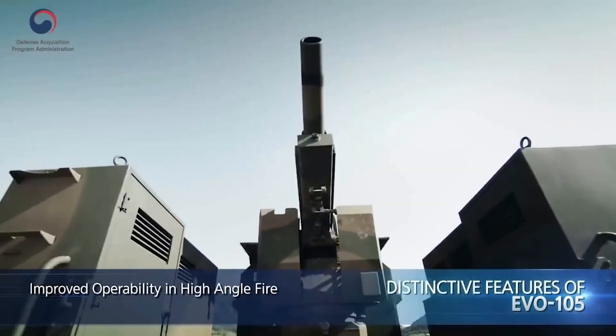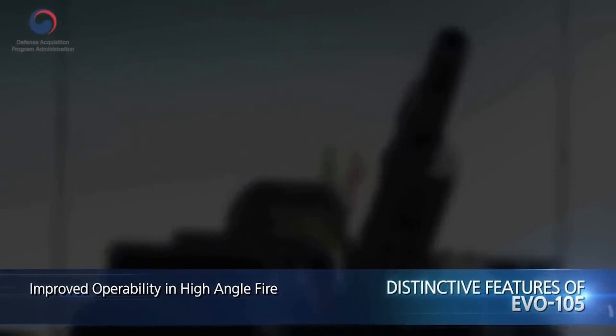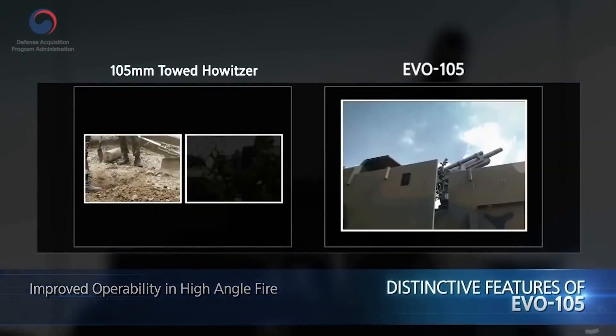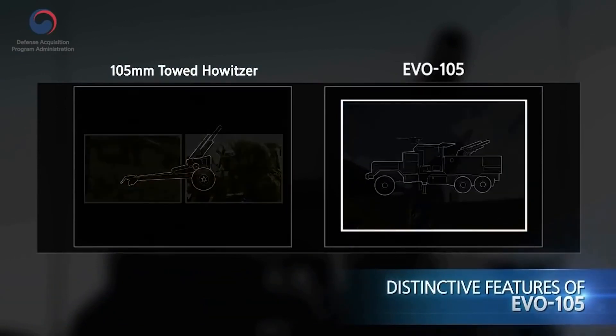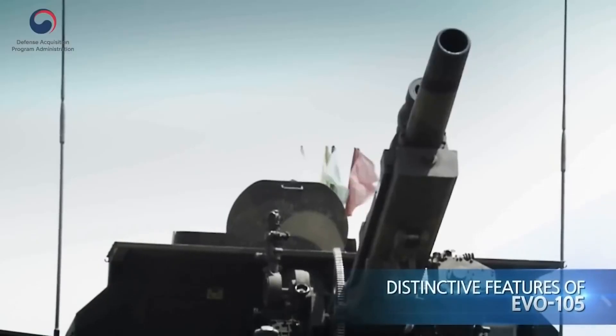And lastly, it notably eliminates the various limitations in high angle fire. It removes the need for digging a recoil pit and lowering the barrel when loading the ammo. Thus, it provides the same level of operability as a mortar even in high angle fire, and the ability to conduct various types of missions as well.